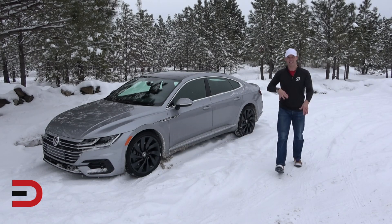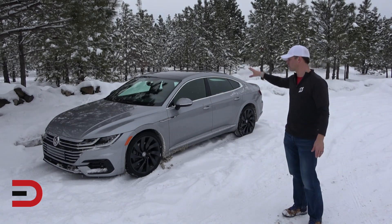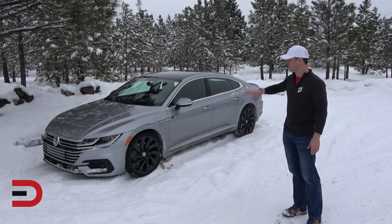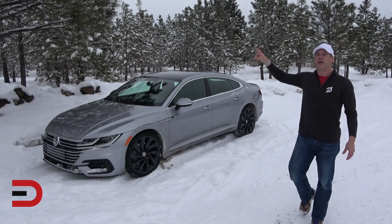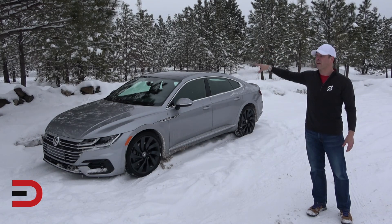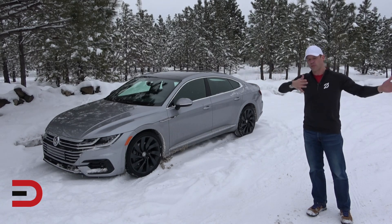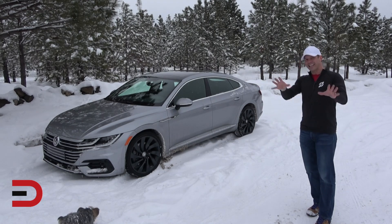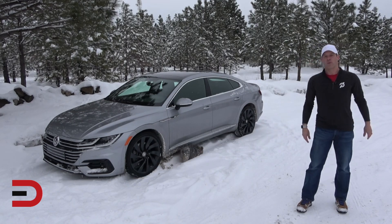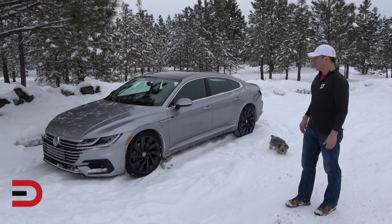Fuel economy on the Arteon is 20 city, 27 highway — that's with the four-motion all-wheel drive. Fuel economy will be a little different on the front-wheel drive version. Price point ranges between $36,000 and $47,000; our R-Line has a base price around $45,000. Stay tuned — I'm going to drive it all week and put together a full detailed drive and review.